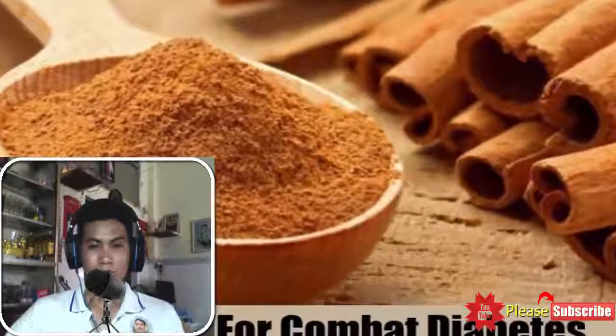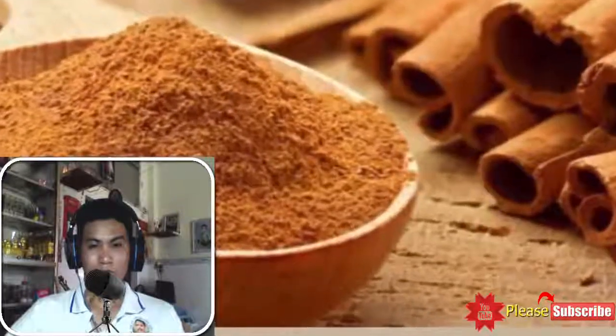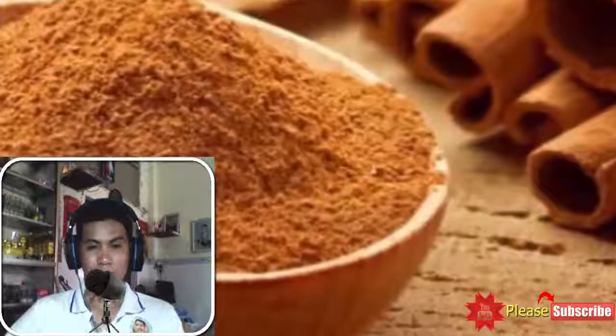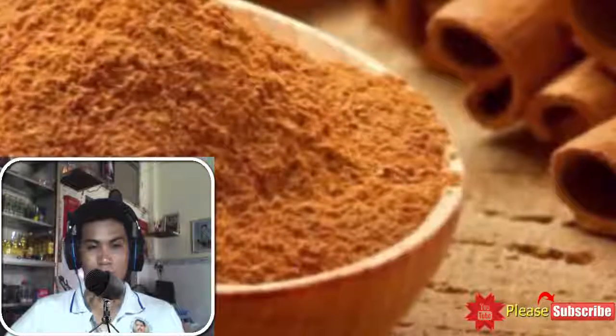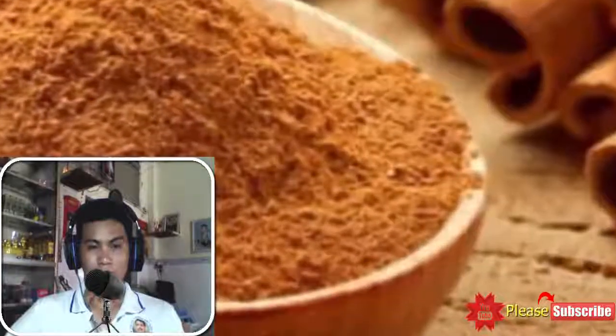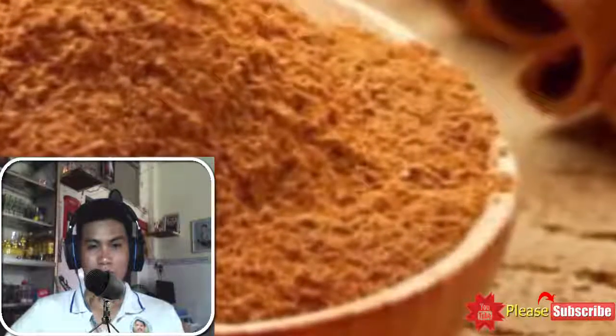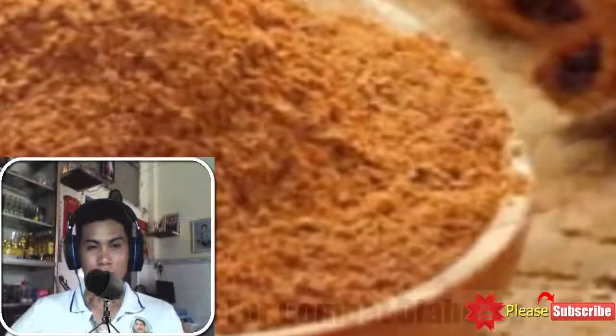Second, Cinnamon. Cinnamon's insulin-like properties are proven to reduce blood glucose levels. It nurtures the digestive system and commendably maintains healthy glucose metabolism. By including cinnamon in the daily diet, one can successfully control obesity-related diabetes and hyperlipidemia.